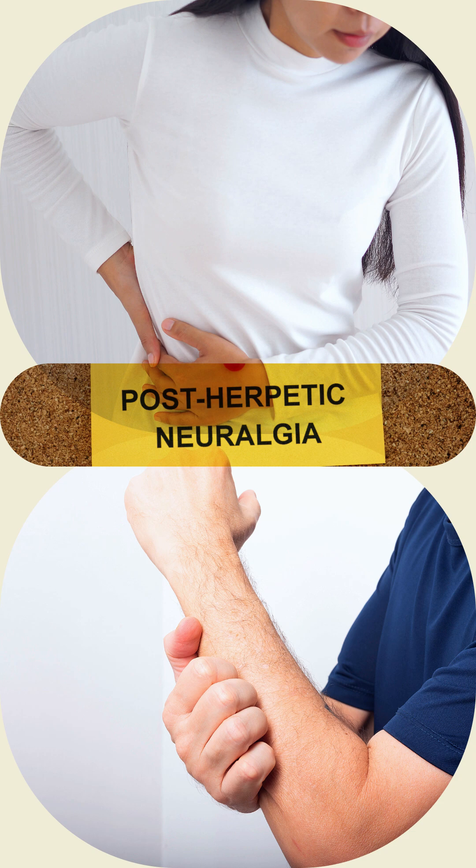The rash usually heals within two to four weeks, but some people develop ongoing nerve pain, which can last for months or years — a condition called postherpetic neuralgia, or PHN.